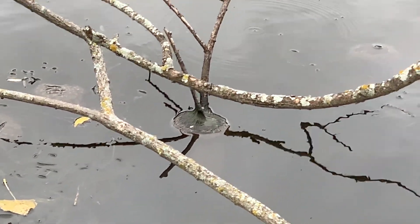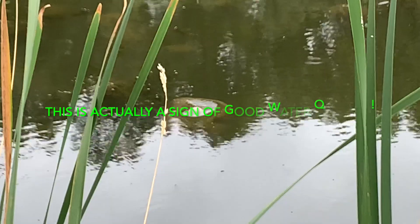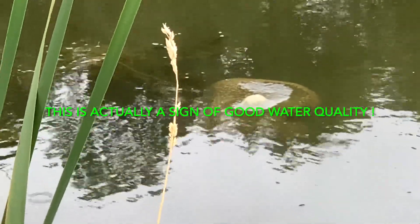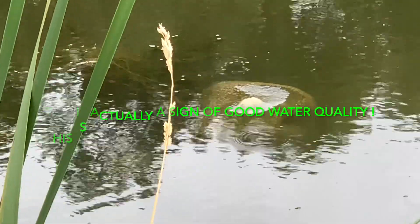It looks like a beach ball or a brain, but it's actually a live creature. So let's catch one of these creatures and take a close look at it.